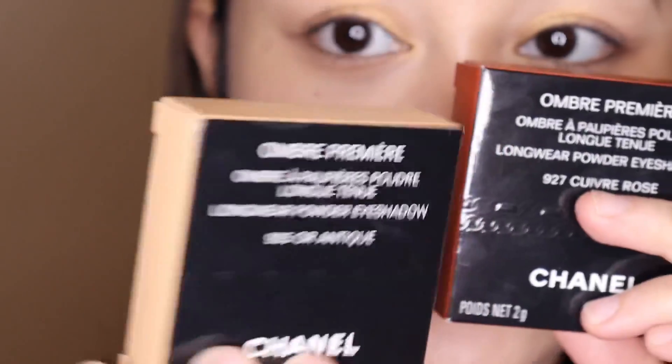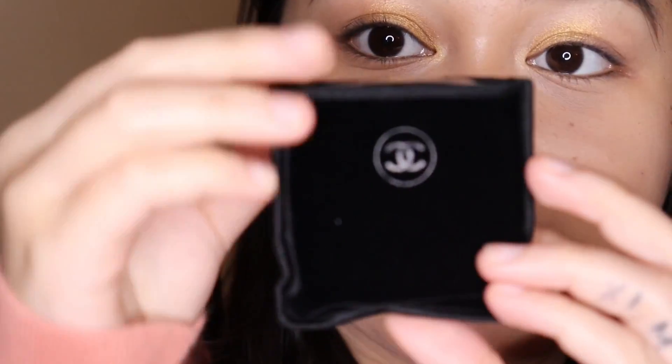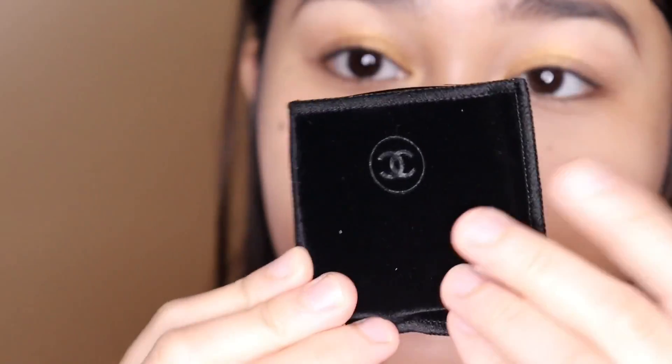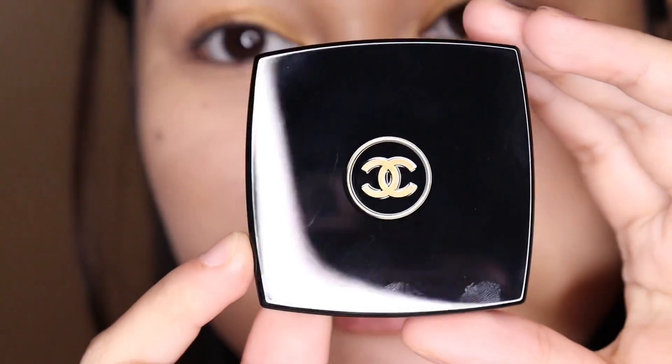I'm going to move on to the other shade. It's the same box but on the side it has a different color — I think it represents the color of the shade itself. This is the box of OR Antique and this is the box of the Rose. Again, this retails for $36. It has a suggested shelf life of 18 months, came in a little velvet sleeve, is made in Italy, and has 2 grams of product.